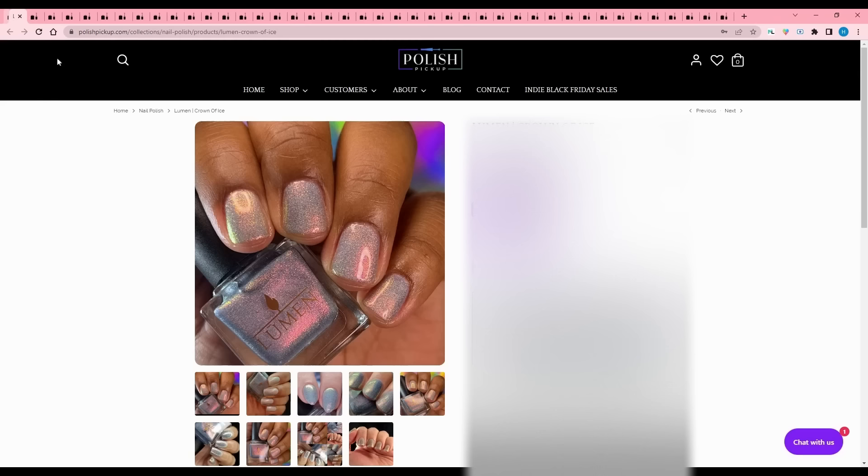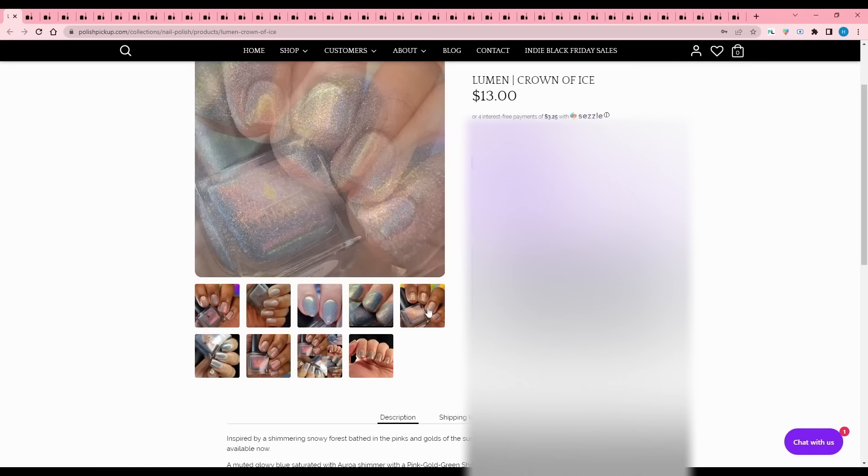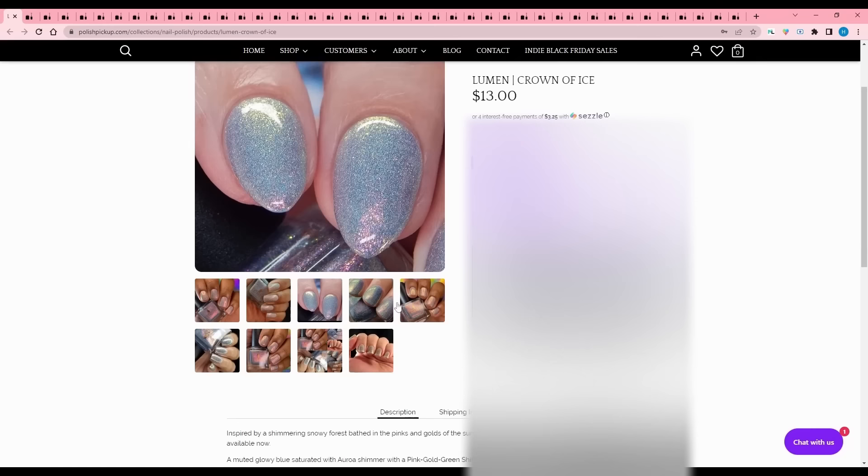Lumen - Crown of Ice, inspired by a shimmering snowy forest bathed in pinks and golds of the sun, the namesake of their latest winter collection available now. It's a muted glowy blue saturated with aurora shimmer in a pink-gold-green shift. It's just too light for me - I don't wear these washed-out looking shades - but this is another brand I have my eye on.